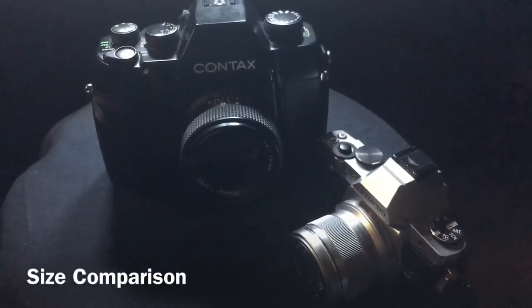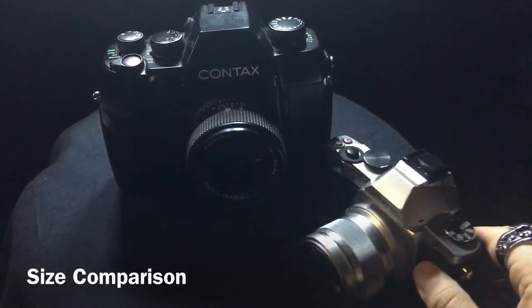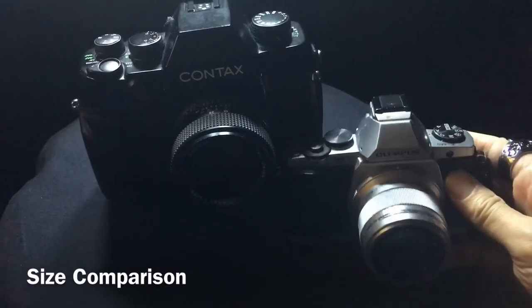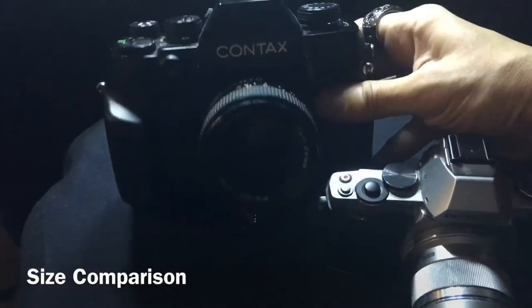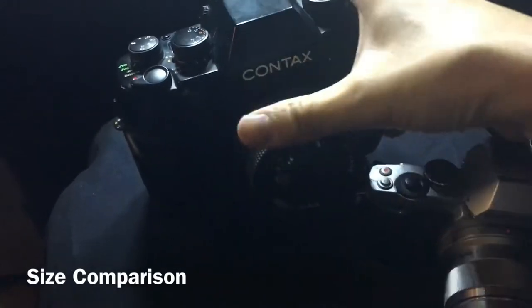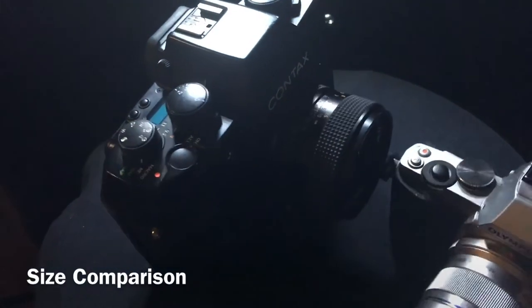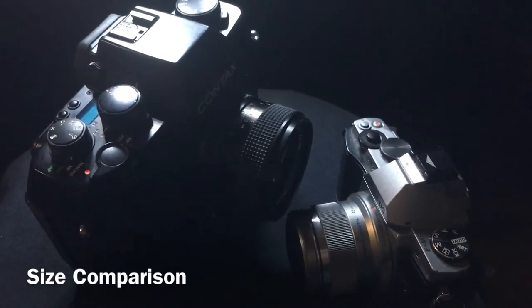Just to show you how big and bulky this thing is, here's the AX right now next to an Olympus OM-D E-M5, the first version. The AX is really huge compared to that — very bulky. But if you compare it to cameras of the same era like the EOS 1N or the F5, it's not so bad.